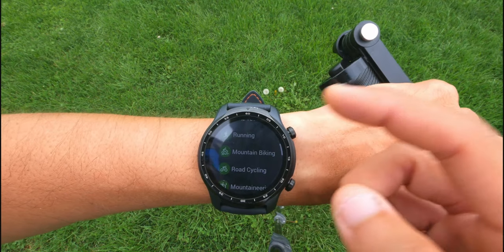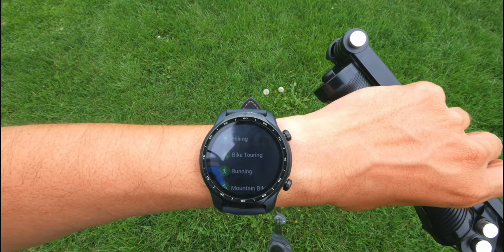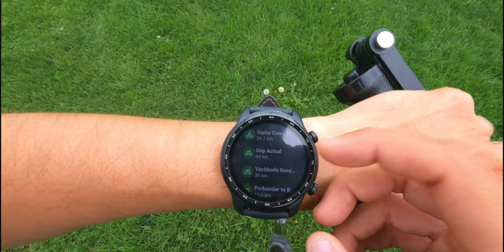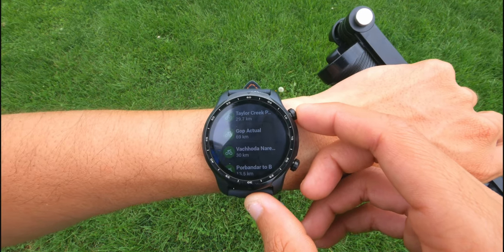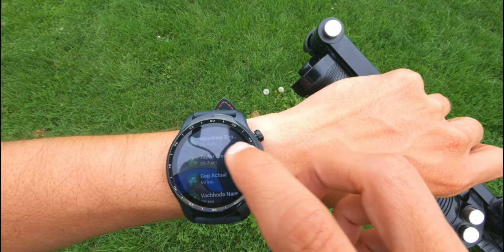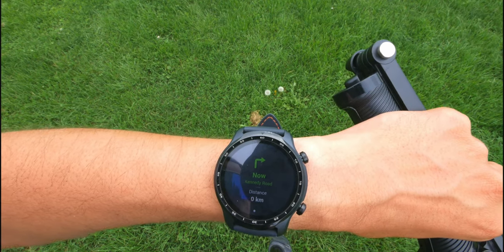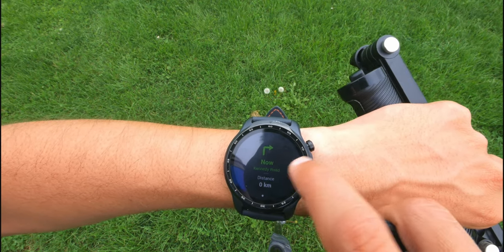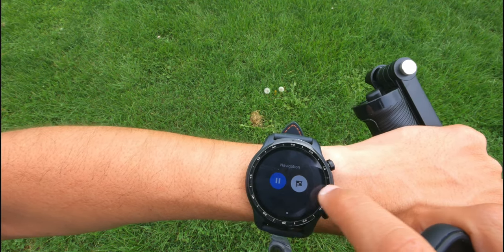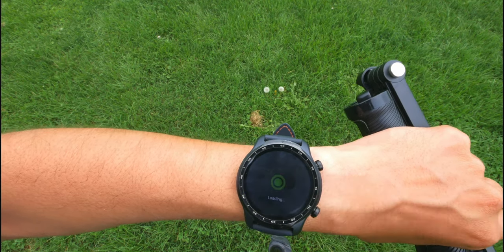Komoot is like your average workout app similar to Strava — which, by the way, has been removed from Wear OS 2 and is only available on Wear OS 3. You can plan out a ride or a hike on your phone or PC, save it, then execute it with your watch using turn-by-turn directions. Right now I can see I'm on this road with distance shown, and I can pause and continue as needed, then press finish and save when done.